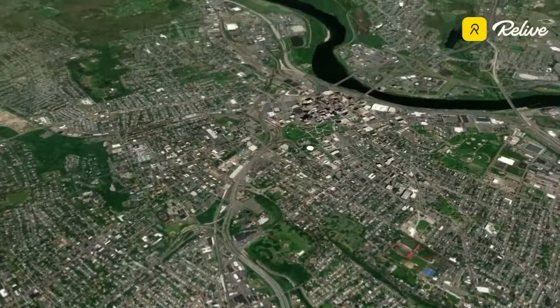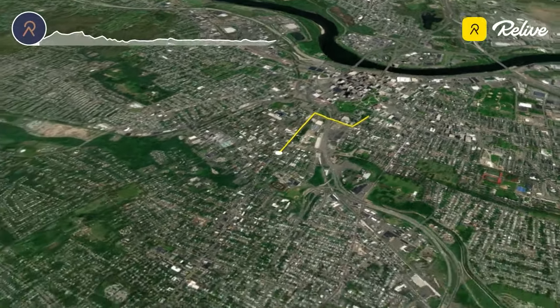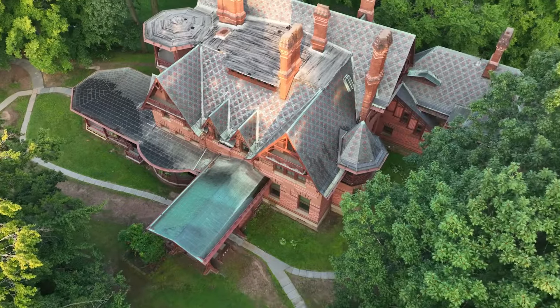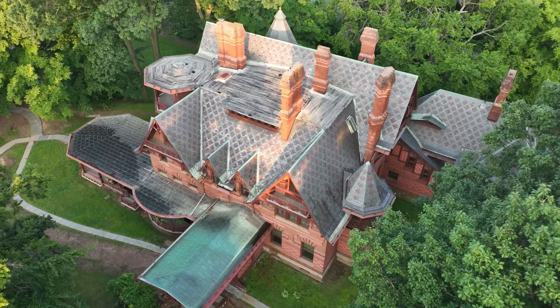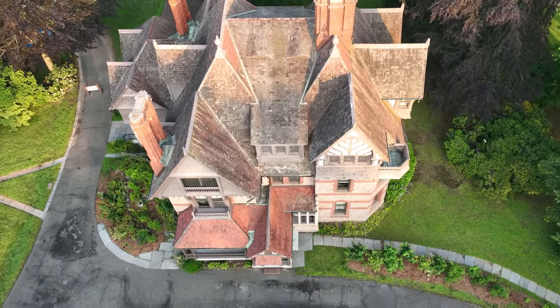Together with the half marathon, the route travels west along Farmington Avenue towards the historic west end of Hartford. In the first two miles, runners pass the historic houses of Mark Twain and Harriet Beecher Stowe, two revolutionary national treasures.